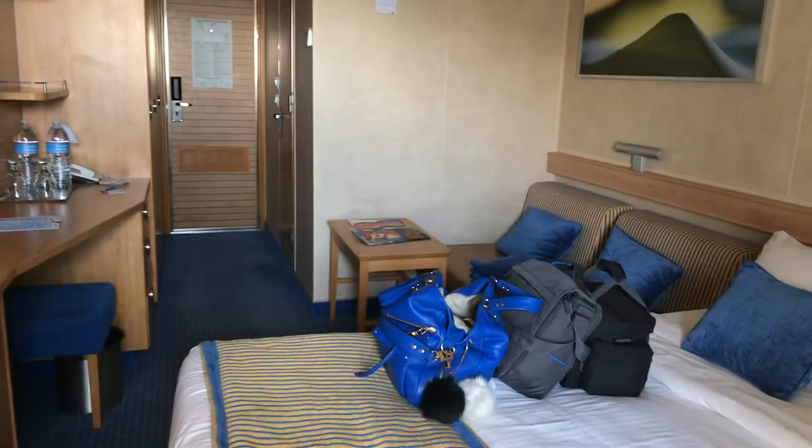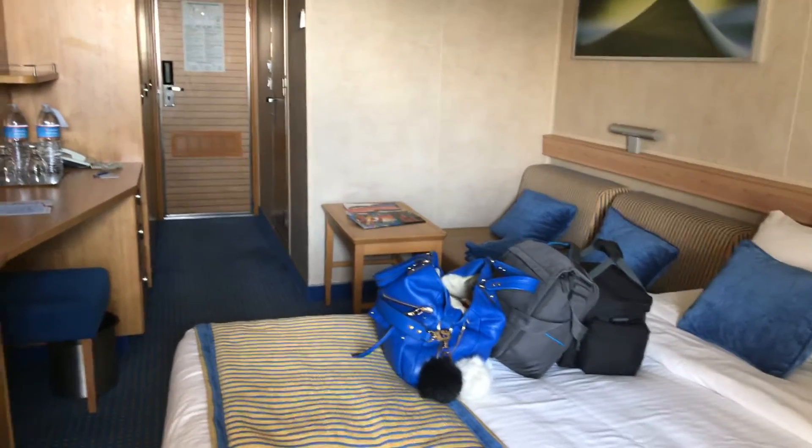Love you guys, tell me what you think below. Love you, see you later!